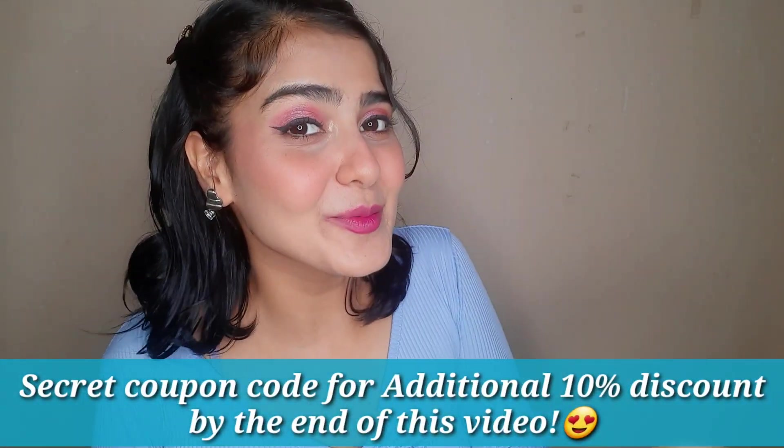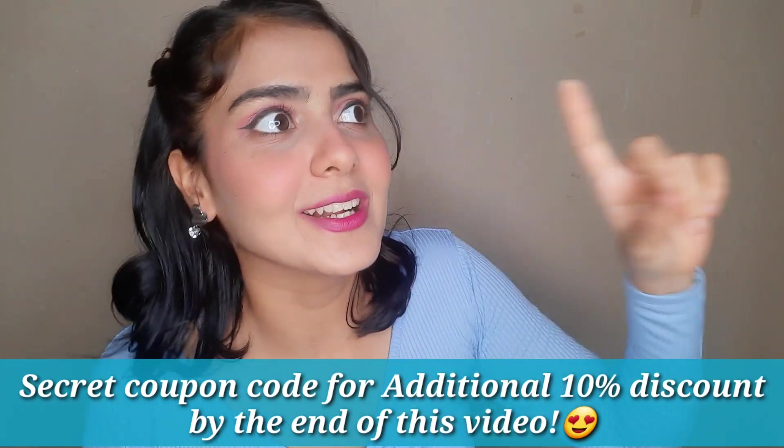I have been using their products for a few years now and I'm absolutely in love. The exciting news is that Plum is celebrating their ninth birthday with a huge birthday sale giving up to 50% off at plumgoodness.com. And by the end of this video, on top of the 50%, I will also be sharing a secret coupon code — but you have to watch until the end!